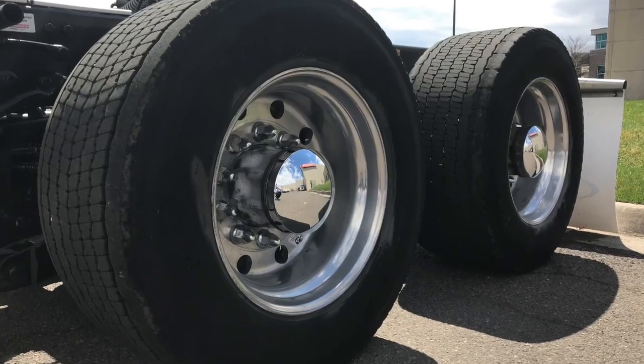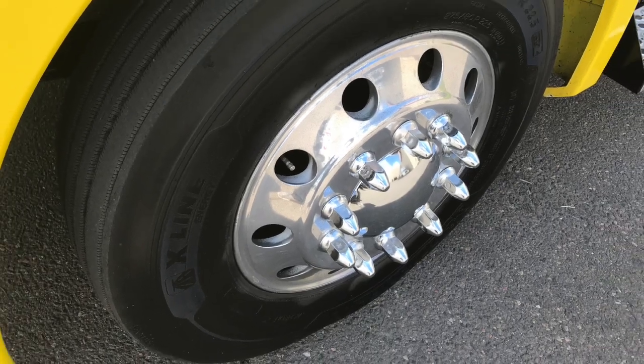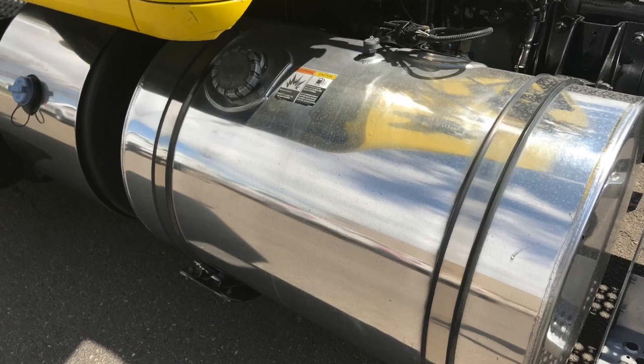Here are your tires — 22.5s with all aluminum wheels polished up for you. This truck comes with a 70-gallon and a 60-gallon fuel tank.